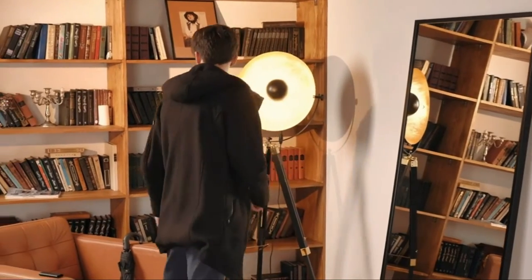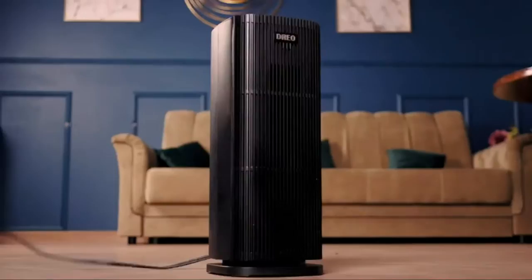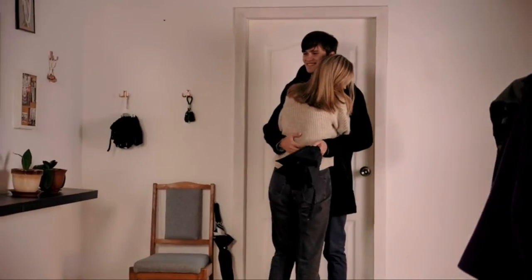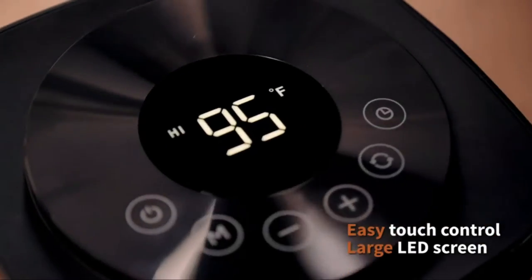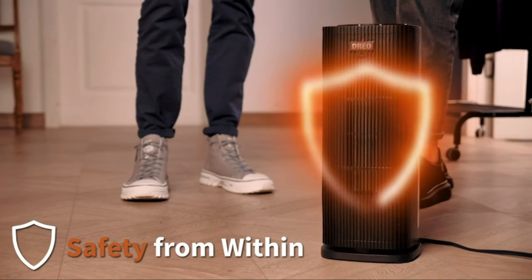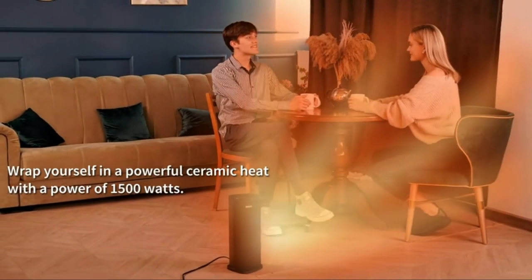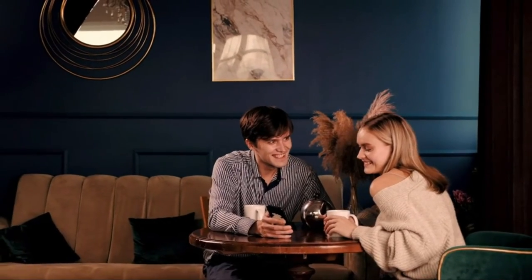70-degree wide oscillation spreads heat over a larger area. The timer runs from 1 to 12 hours; the display automatically shuts off after 60 seconds, and a muted mode lets you drift off to a peaceful, warm, and cozy ambience while reducing electricity consumption. The remote provides control from up to 26 feet away, and the concealed handle makes it easy to transport. The DUICO mode regulates power based on ambient temperature, with a thermostat ranging from 41 to 95 degrees Fahrenheit in 1-degree increments, keeping your space at the perfect temperature and saving on heating expenses.